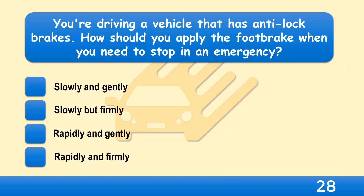You're driving a vehicle that has anti-lock brakes. How should you apply the foot brake when you need to stop in an emergency? Slowly and gently, slowly but firmly, rapidly and gently, or rapidly and firmly?